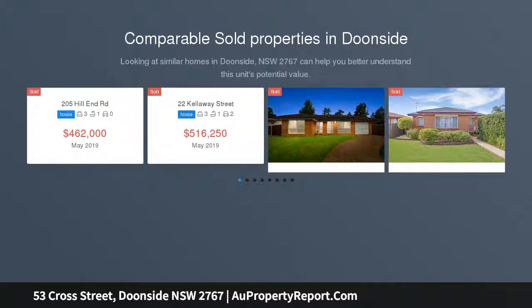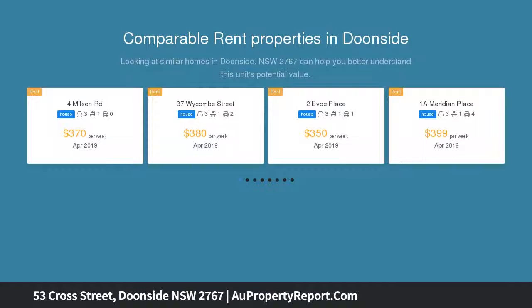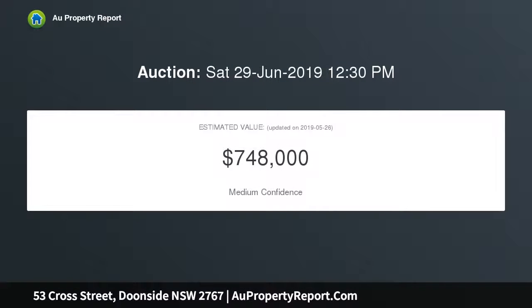Rare find is this well presented 4 bedroom home located within walking distance to schools, shops, train station and in one of the district's best areas. Sitting on a large parcel of land, the property is brimming with versatility. 740 SQM block, potential dual occupancy, subject to council approval.